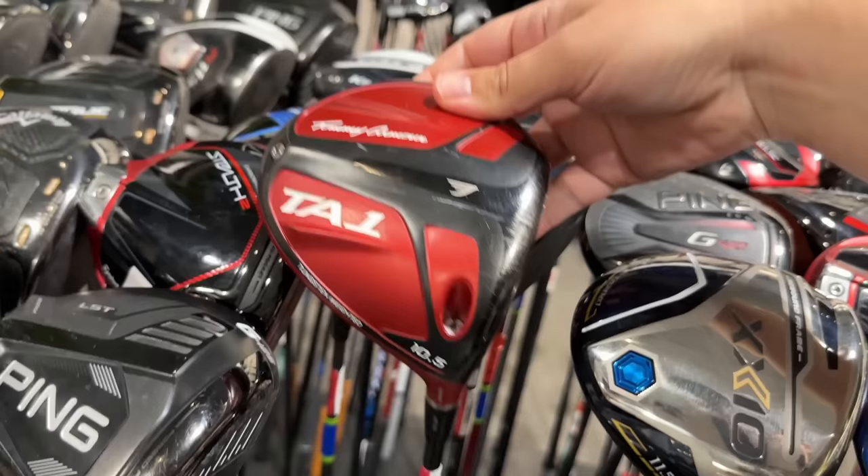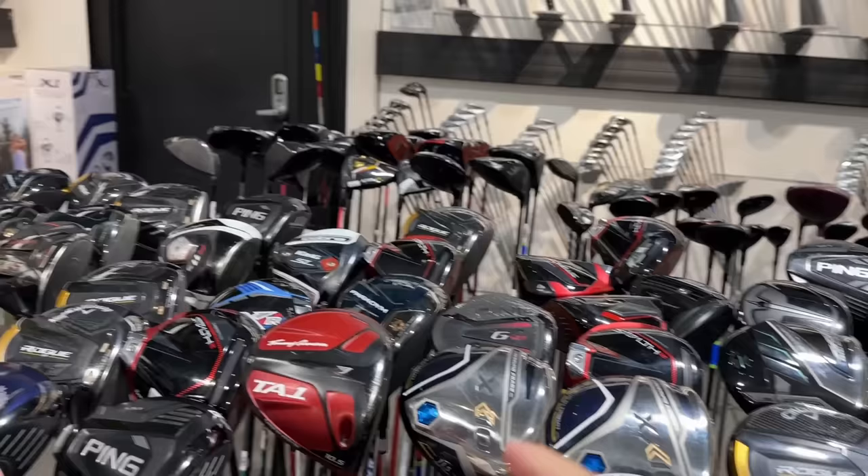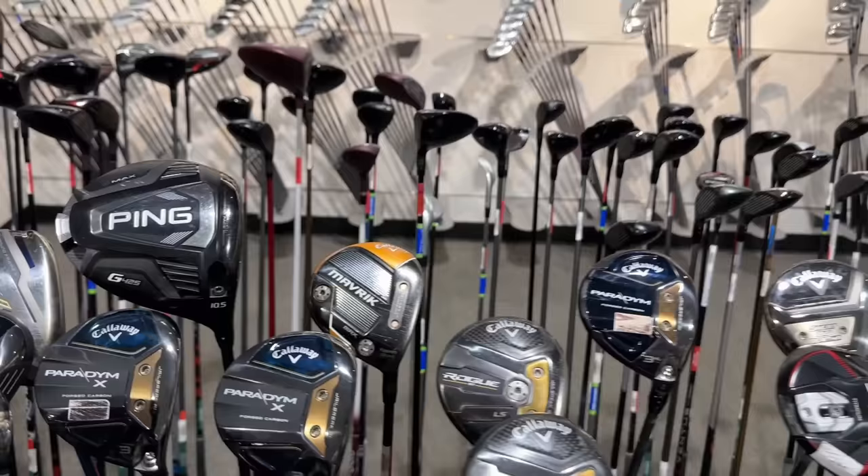We got a Tommy Armor TA1 — I actually played the 3-wood version of this for a little bit — and it's only $29.99. Tommy Armor used to be a super high-end brand, but now it's kind of the house brand of Dick's Sporting Goods. But that's still crazy for a driver. We should try that out against the most modern driver they have in here — see what the difference is. It's got a Kurokage shaft in there, they have pretty good components.